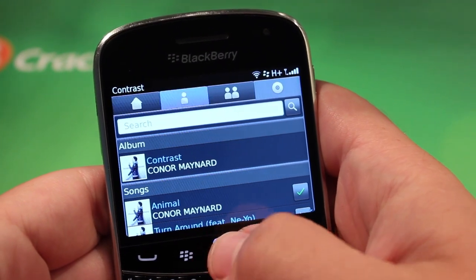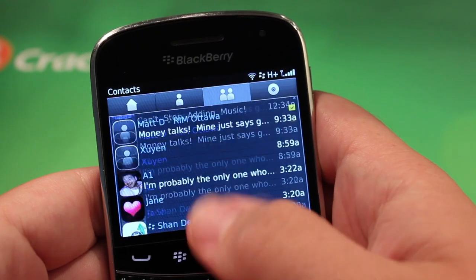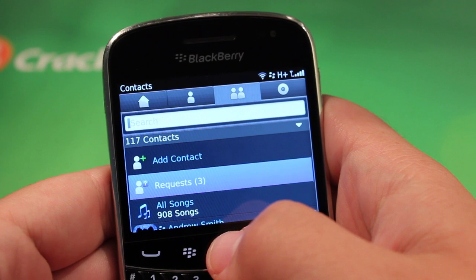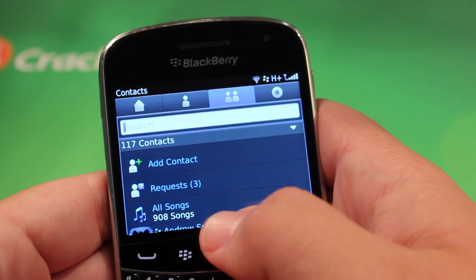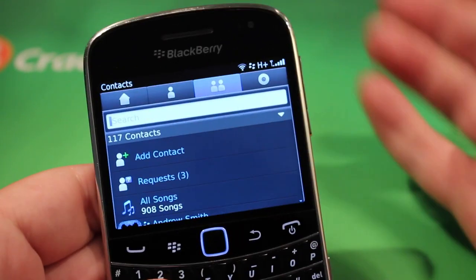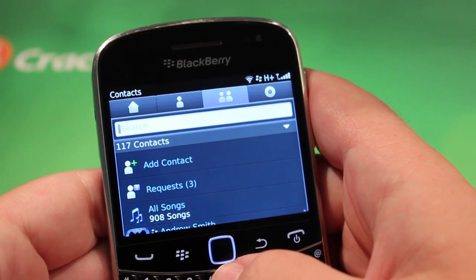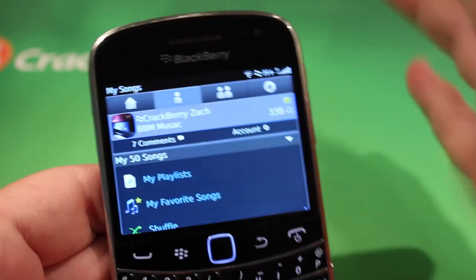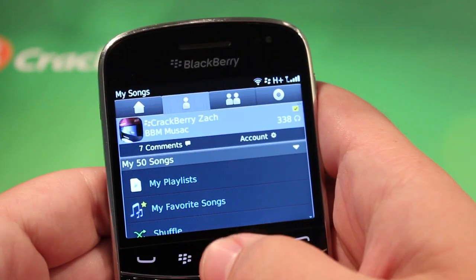The power of BBM Music is where your friends lists come in. Because my friends are there — I have 117 contacts who all have 50 songs. So you do the math, that's a lot of music, it's over 500 songs. That just grows exponentially as your BBM list grows as well.